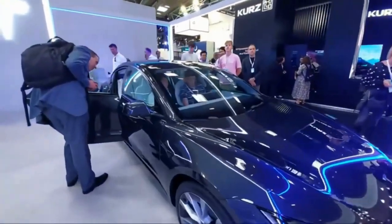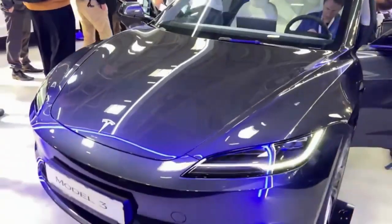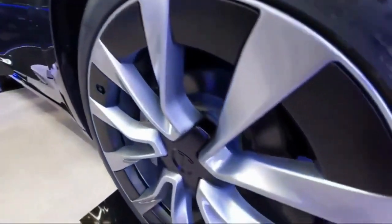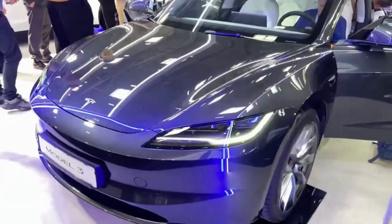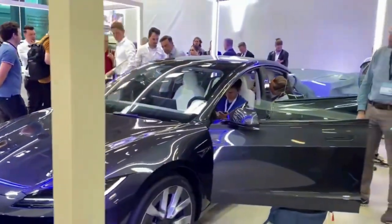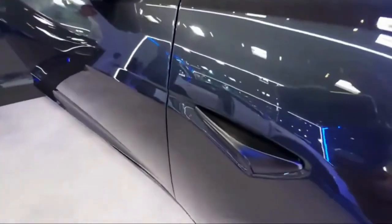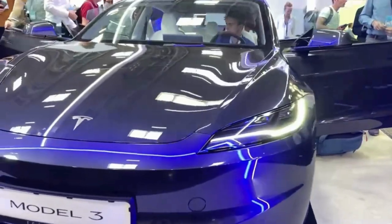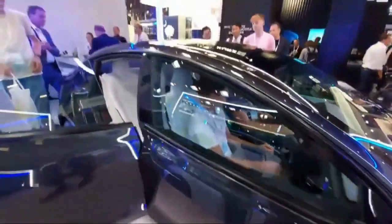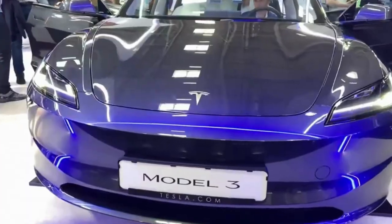Let's dive into the new interior, which seems to adopt a number of aesthetic and material upgrades, namely new door panel upholstery and wraparound LED ambient lighting. That'll lessen the current 3's austere cabin vibe somewhat. Look closer, and you'll notice there is no longer a turn signal stalk lurking to the left of the steering wheel. Instead, there are left and right indicator buttons on the left-hand steering wheel spoke, like you might find in certain exotic Italian cars.